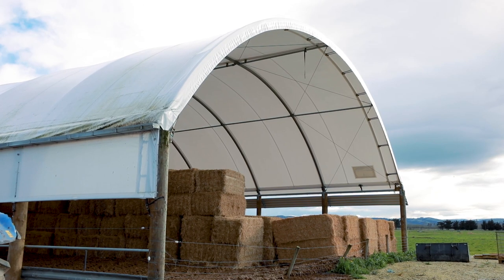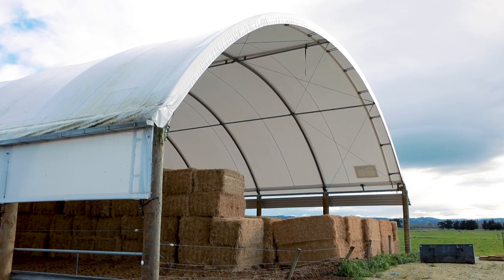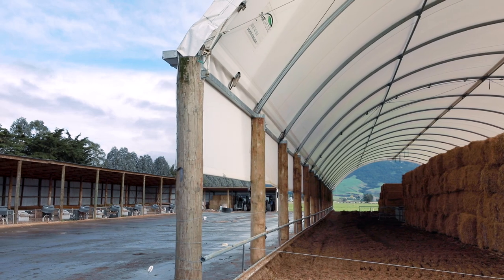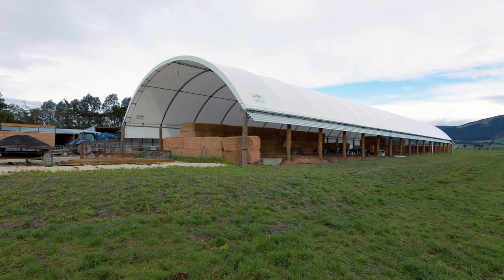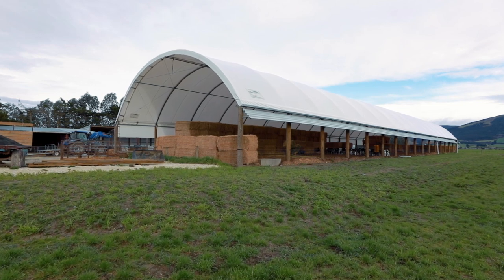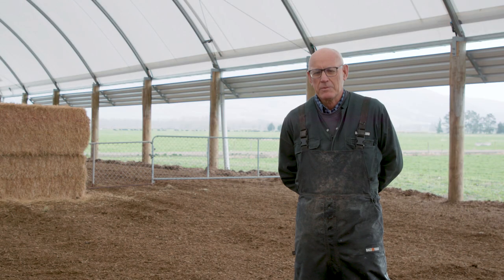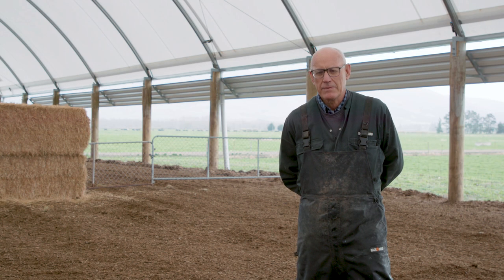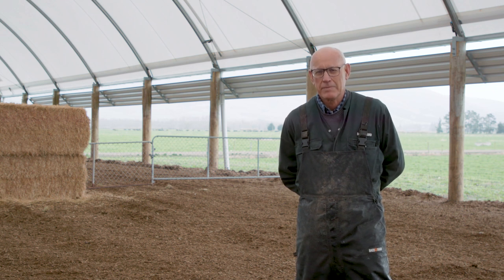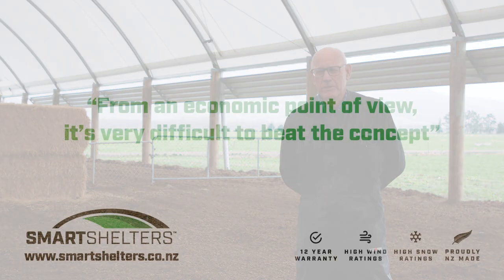The plan was to put a second smart shelter in nearby the cow shed for a calving pad. The new shed is slightly bigger and the intention was to have 200 cows in that shed. To me it was the only economic way I could see of actually being able to winter the stock, meet the new regulations, and it was something that our stock and staff were more used to. From an economic point of view and for cow comfort, I think it's very difficult to beat the concept, and smart shelters seem to be right up there with a very good product.